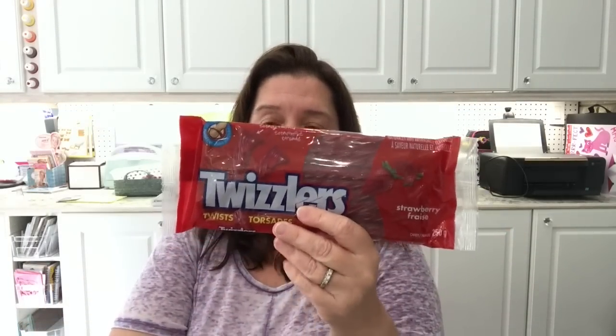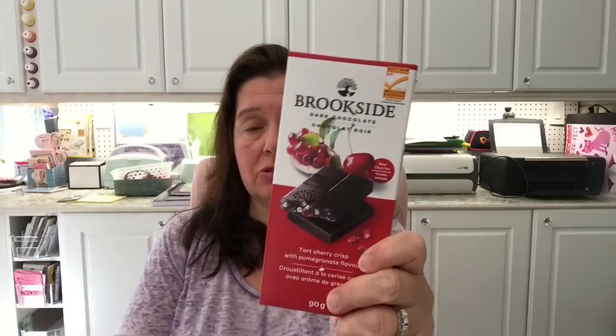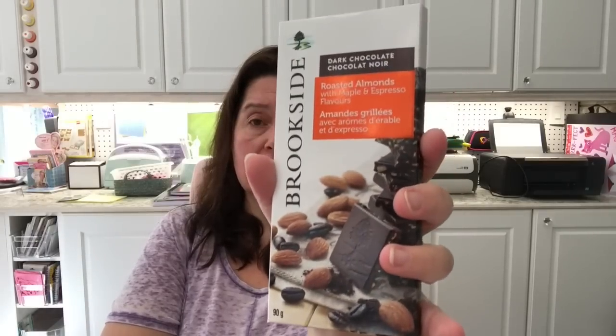I repurchased the Twizzlers — I had bought two bags and one bag was eaten last night while watching television. I also picked up these Brookside large chocolates, 90 grams each. One is tart cherry crisp with pomegranate flavor dark chocolate, and the other is dark chocolate with roasted almonds, maple, and espresso flavor. These might be nice to break off a piece of with a cup of tea.